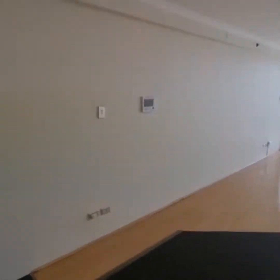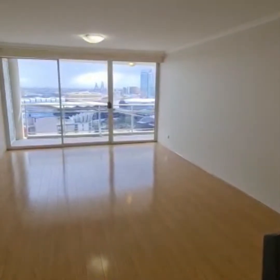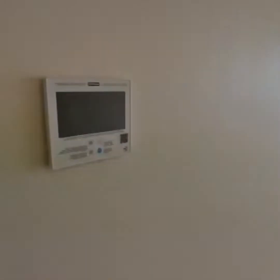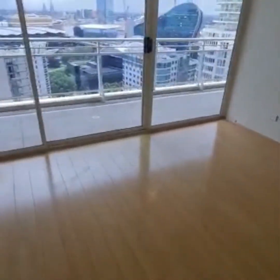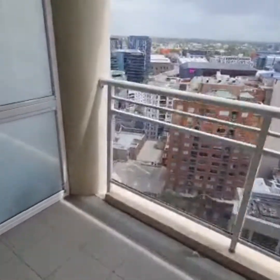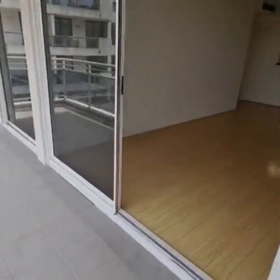This overlooks your lounge and dining room, which leads out to the entertainer's balcony with Anzac Bridge views, facing west. The property has intercom and ducted air conditioning. From level 21 you get city skyline views from the entertainer's balcony.